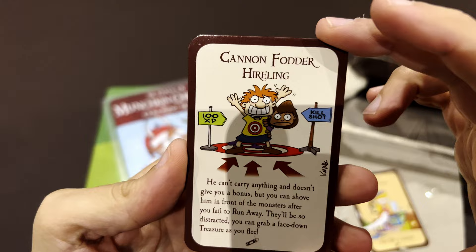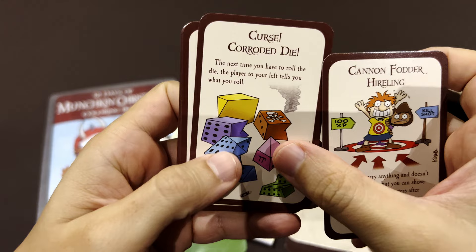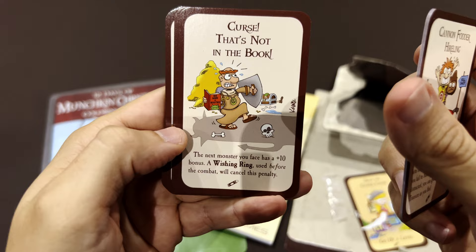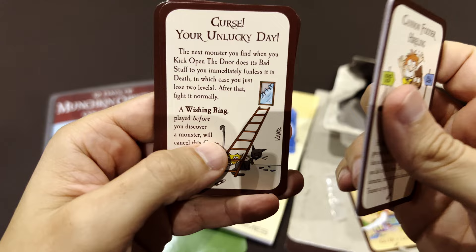I hope those cards are different. So, Canon Father Hardling — Curse. Corro the Die — Curse. In Attention to Details — Curse. That's not in the book. References to the book. Your Unlucky Day — okay, so those are all bad things that you can do.